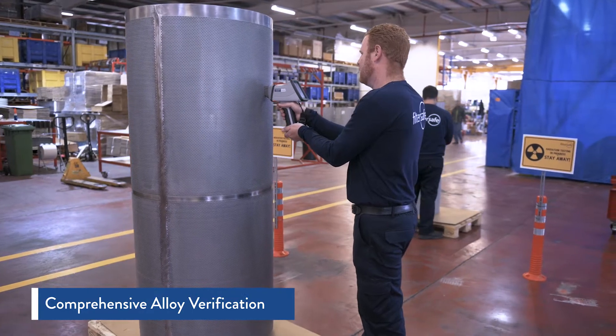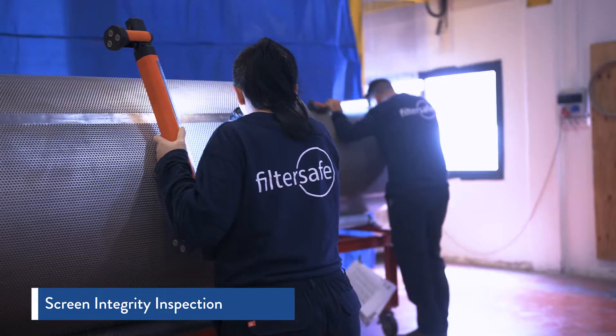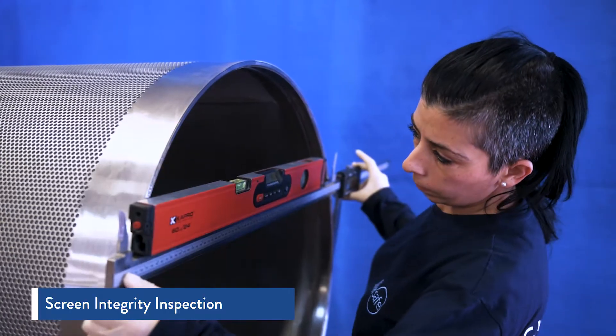Every component is tested thoroughly by an XRF gun that verifies the composition and alloy of the material. The filters are subjected to rigorous inspections in which the welding seam and the structural integrity of the screen are carefully examined.